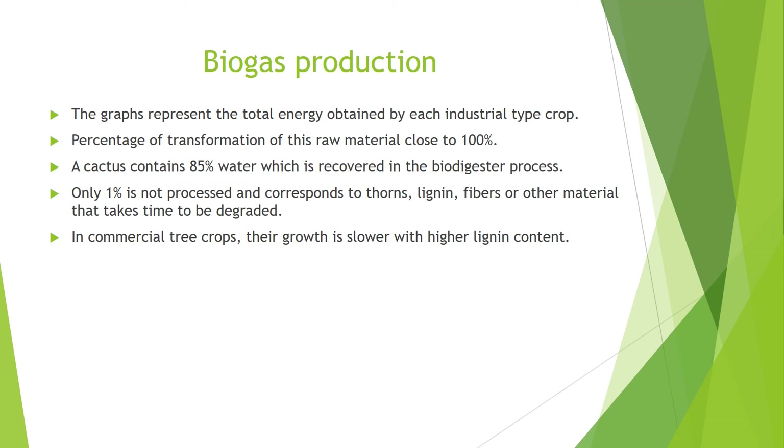Biogas production. The biogas production process involves a raw material being degraded by anaerobic fermentation, with biogas obtained as a product. The most relevant element is the percentage of transformation of this raw material, close to 100%. A cactus contains 85% water, which is recovered in the biodigester process. The remaining 15% corresponds to solid matter, which is transformed practically in its entirety into energy and nutrients. Only 1% is not processed, corresponding to thorns, lignin, fibers or other material that takes time to be degraded.